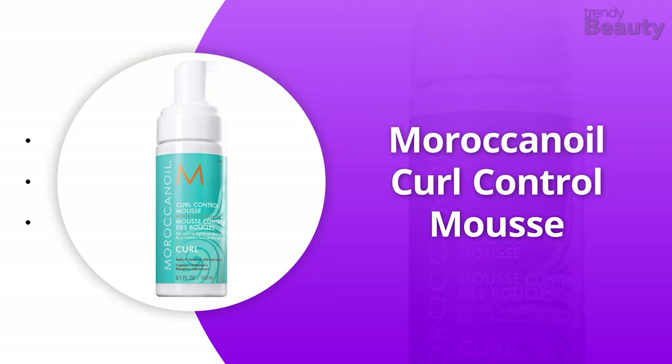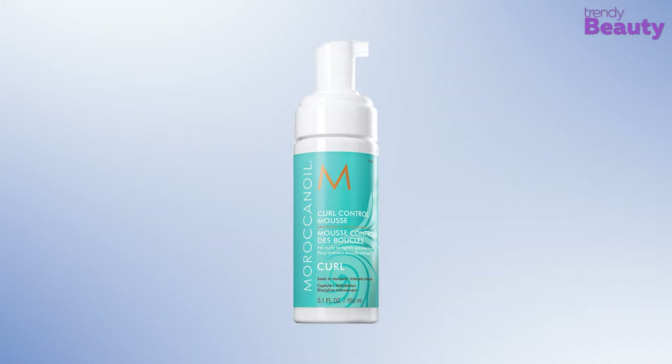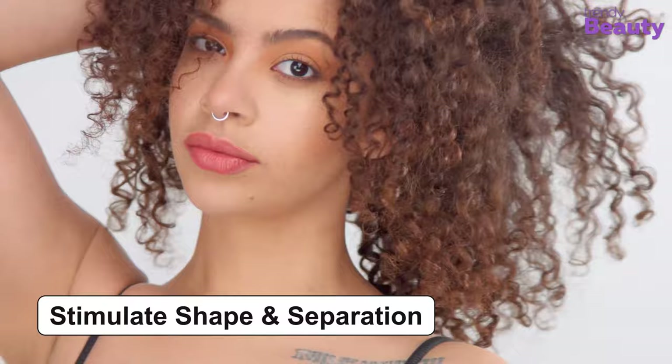If you love to try different types of products on your hair but simply cannot decide which one will work efficiently to take care of your curls while keeping them moisturized, then the Moroccan Oil Curl Control Mousse is our recommendation for you. This hair mousse has a lightweight but powerful formula infused with argan oil. It helps prevent frizz and stimulate shape and separation. The mousse is a great option for taming curls while sealing in moisture, and it defines while providing hold for hours.